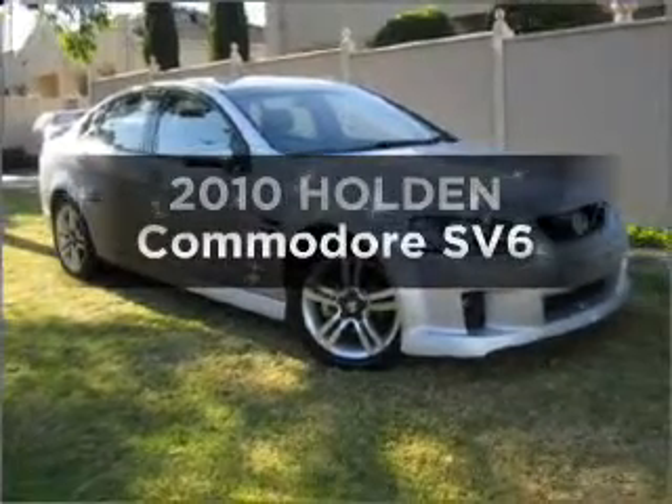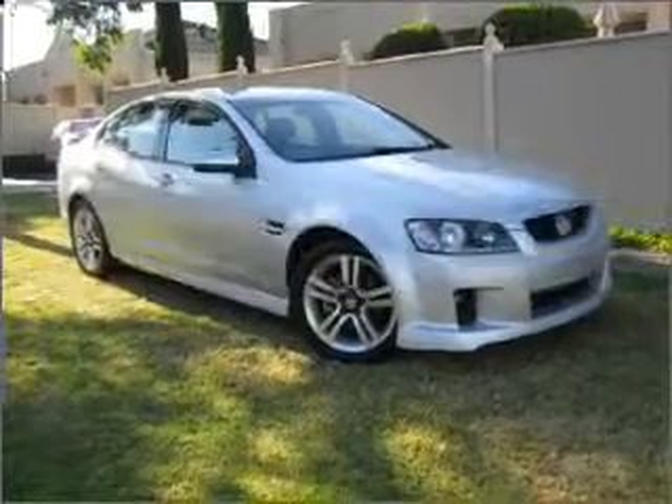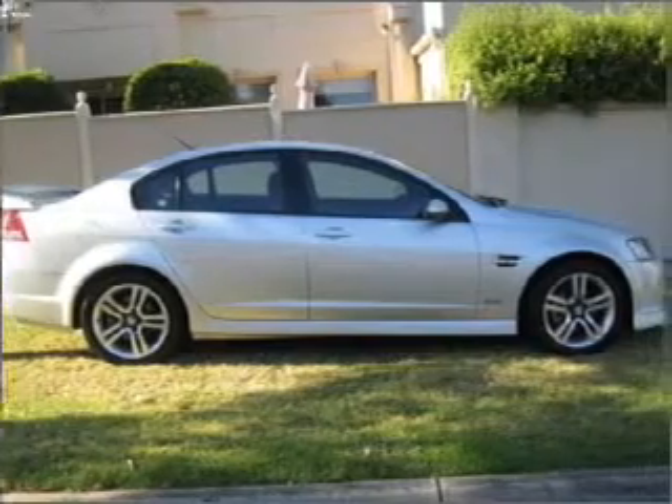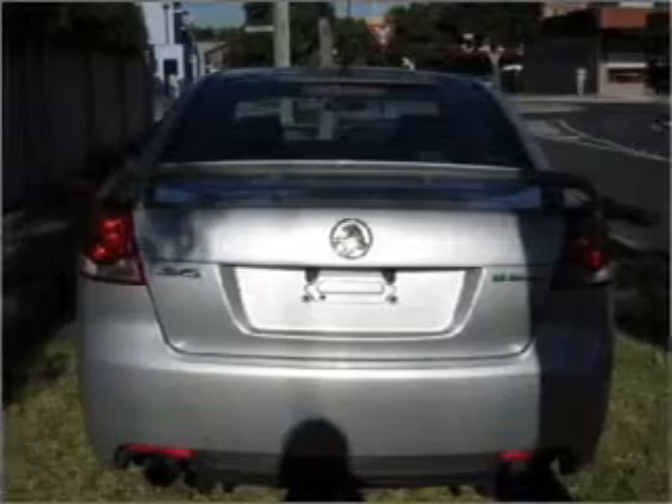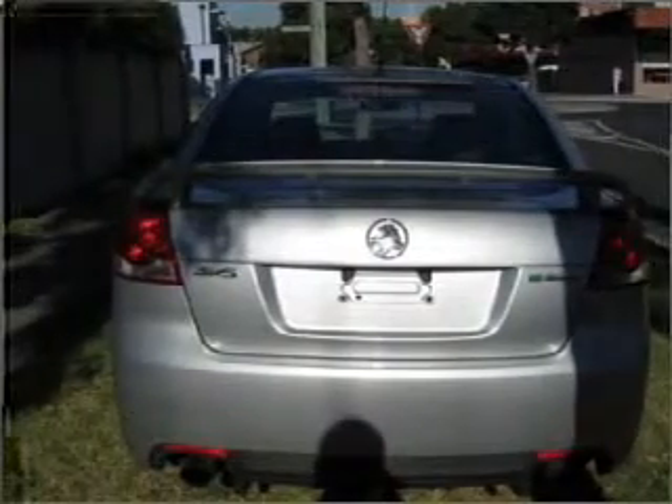Imagine yourself in this 2010 Holden Commodore. You can be accelerating down the highway in this excellent vehicle with a reliable six cylinder engine that responds smoothly to its automatic transmission.